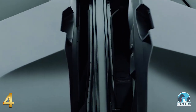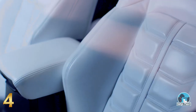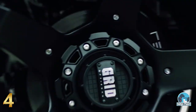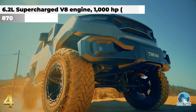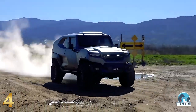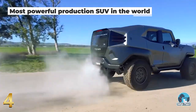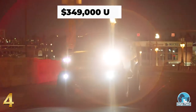Despite its ultra-tough external appearance, the cabin is defined by luxurious touches like hand-stitching on the seats, suede headliner, and a big infotainment screen. The standard Tank X boasts a 6.2-liter supercharged V8 engine borrowed from the Dodge Challenger Demon, which generates 1,000 horsepower and 870 pound-feet of torque, making it, according to the manufacturer, the most powerful production SUV in the world. The Tank X starts at $349,000, but a fully loaded version could easily stretch over $400,000.